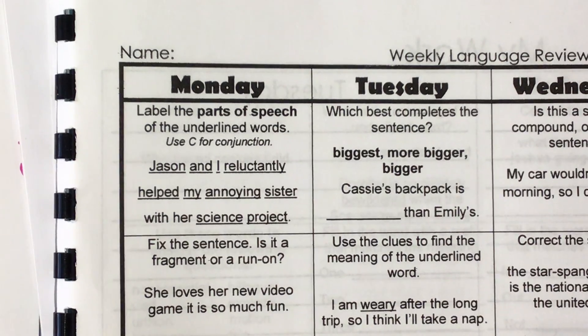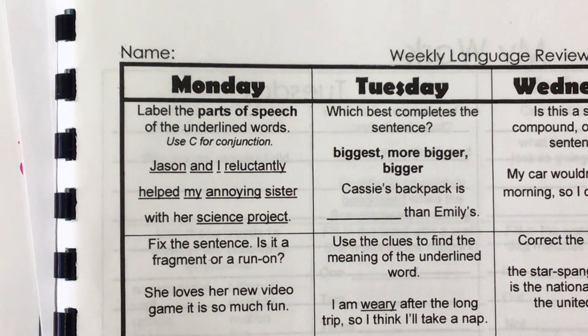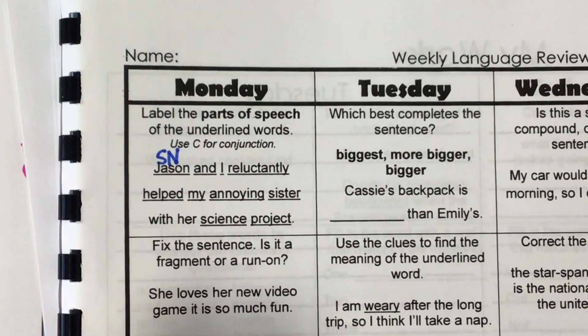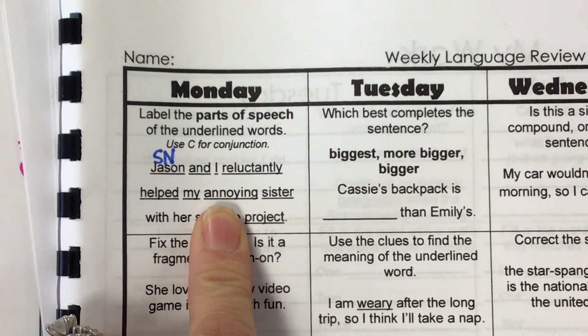What is the subject of that sentence? Who is the sentence about? Jason and I. There are two people. So that is our subject noun — Jason. And then I is also a noun, but it's a more specific kind of noun.